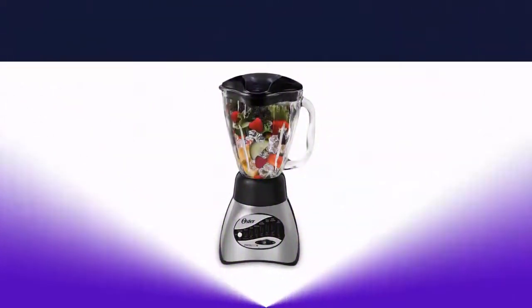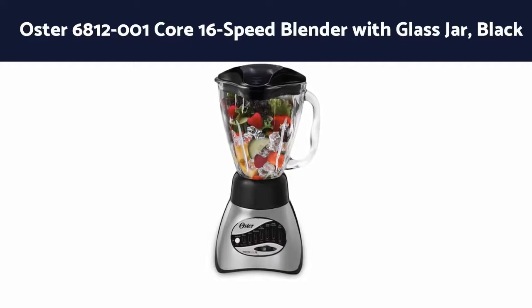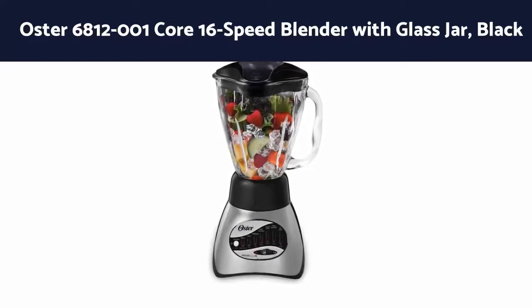Number 5: Oster 68-12001 Core 16-Speed Blender with Glass Jar, Black.